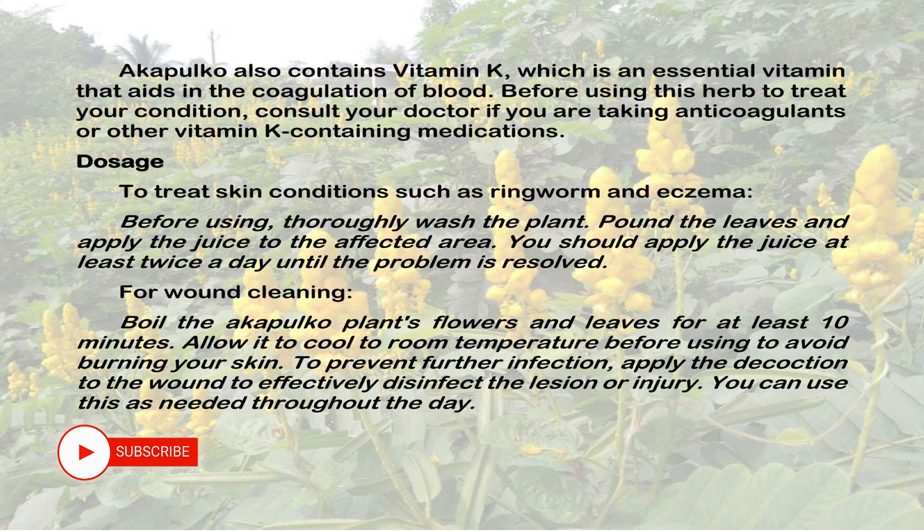For wound cleaning, boil the Acapulco plant's flowers and leaves for at least 10 minutes. Allow it to cool to room temperature before using to avoid burning your skin. To prevent further infection, apply the decoction to the wound to effectively disinfect the lesion or injury. You can use this as needed throughout the day.